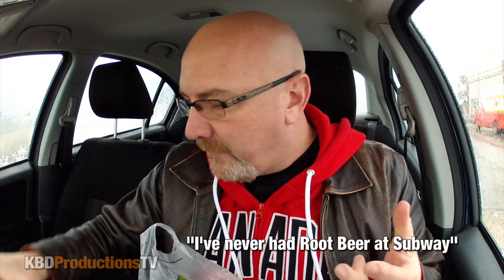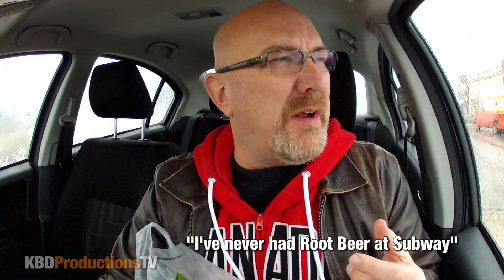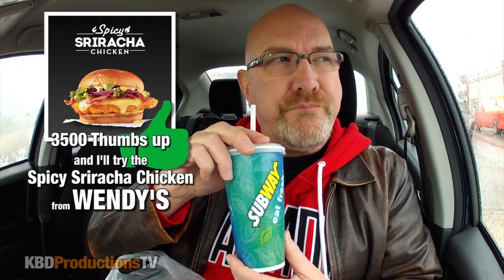I've never done root beer and I can't remember what kind they have there — you'll let me know in the comments below. In Canada, what root beer do they sell at Subway? It's not Barq's, it's another one. Anyway, she said grab yourself a bag of chips, so I grabbed the loaded potatoes. Let's open them up and do a quick little review of that.